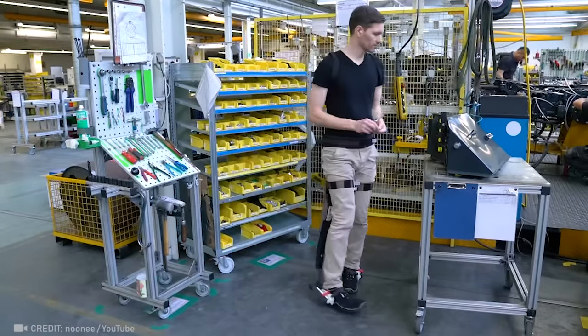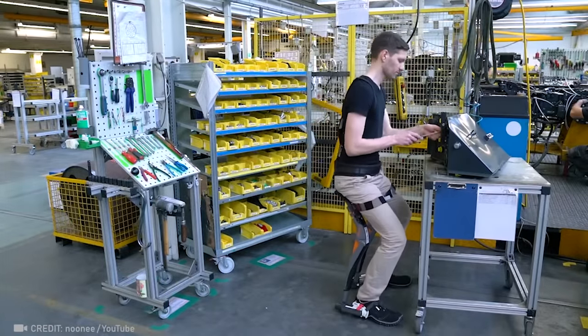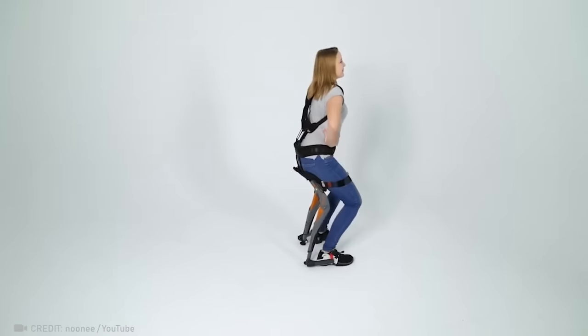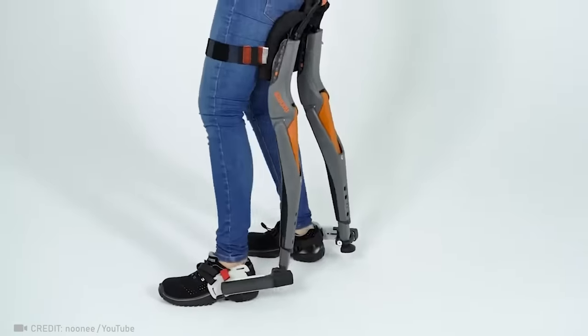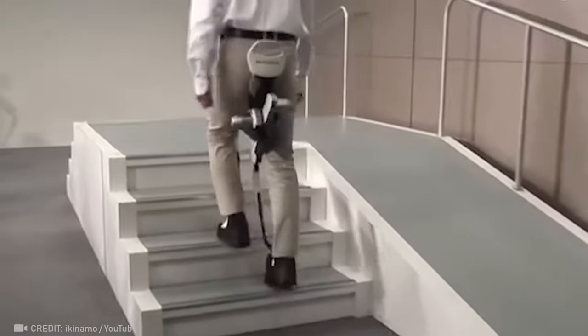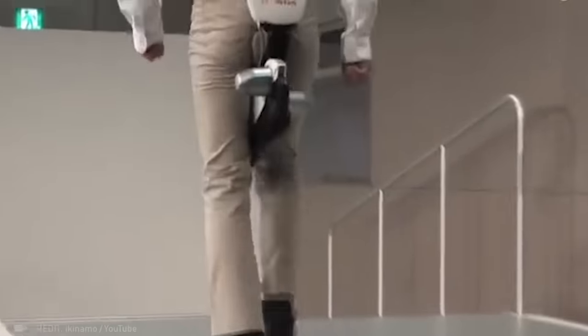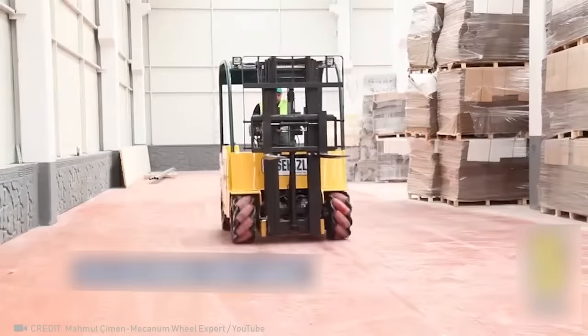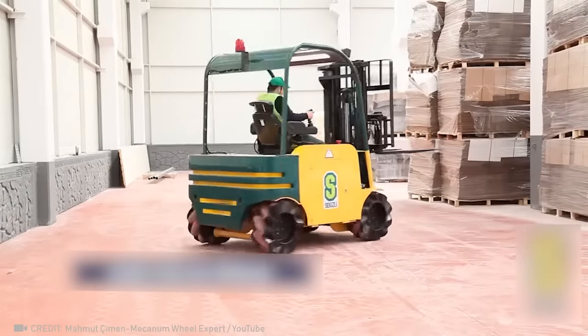Relaxing at work is easy when you have the chairless chair in your arsenal. The mesmerizing mobility of this loader makes it look like it's dancing.